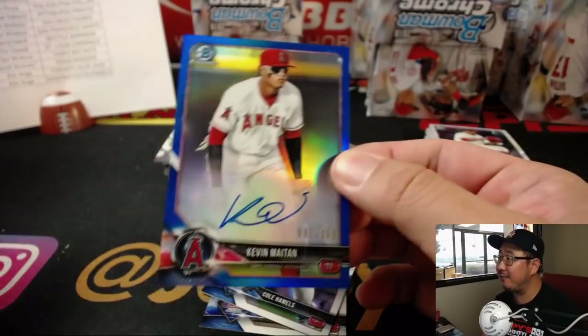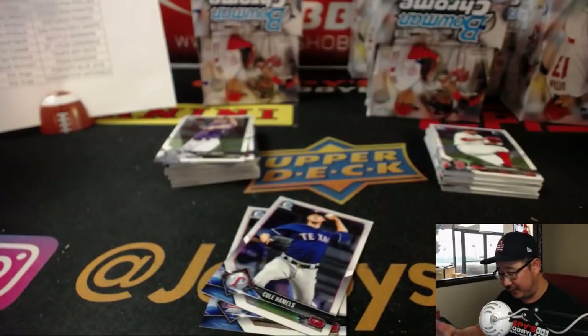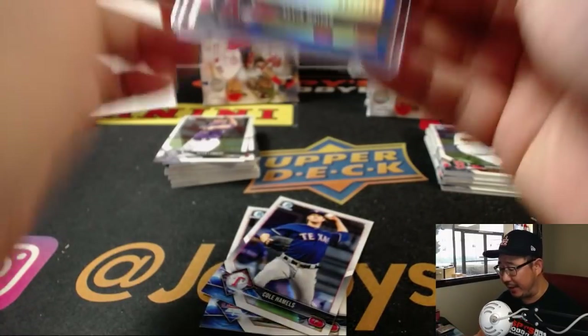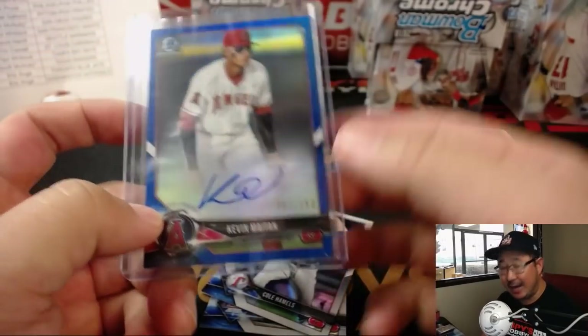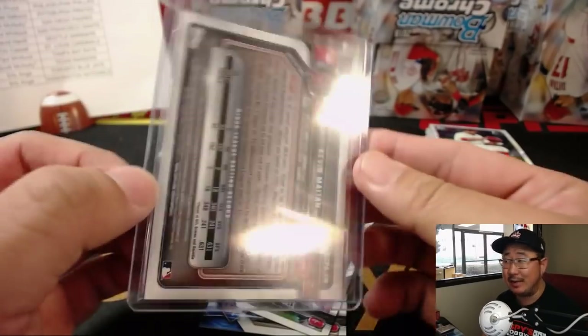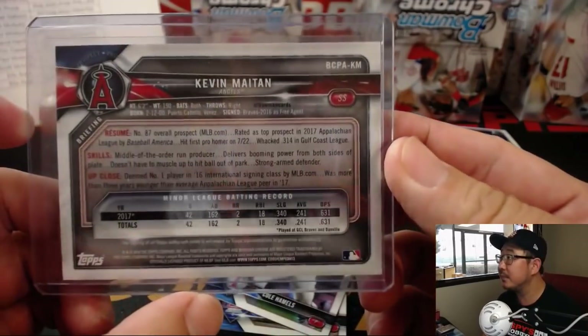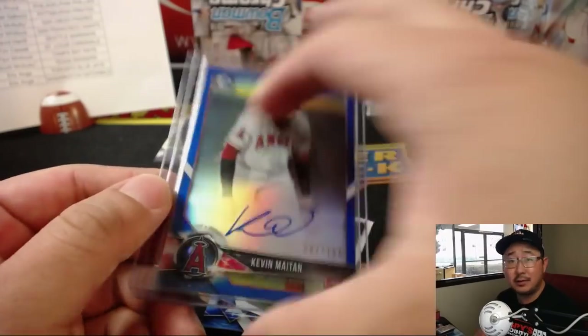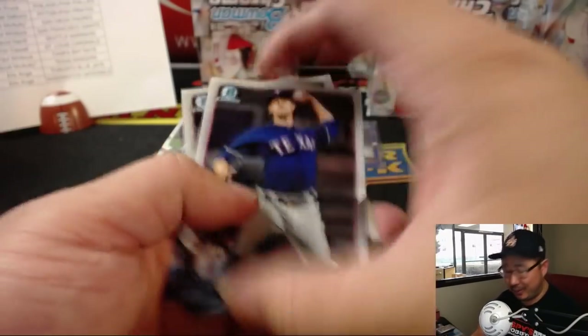There's Kevin Maitan for the Angels, nice, out of 150. If you guys remember when the Braves got in trouble with the international signing money — they got one executive banned from baseball for life and had to release a big prospect, Kevin Maitan, and the Angels picked him up. So Ben with the Angels.